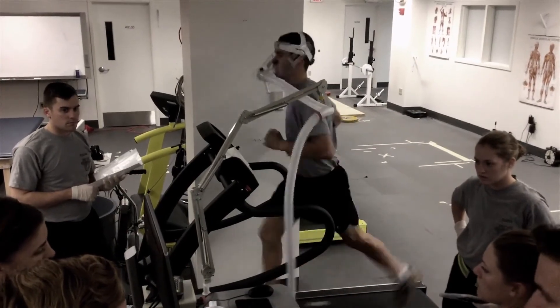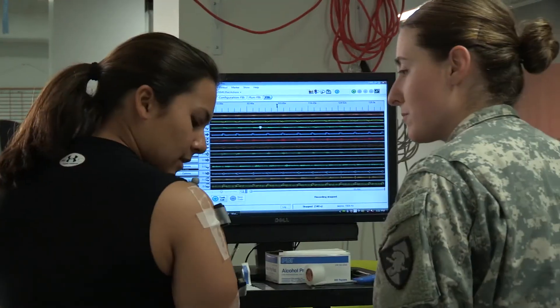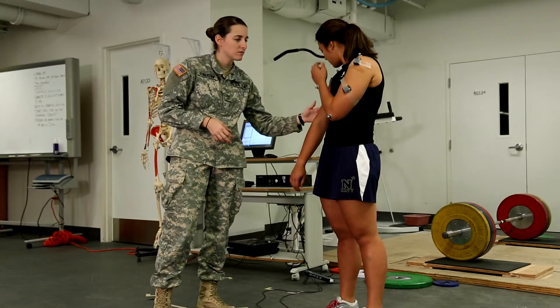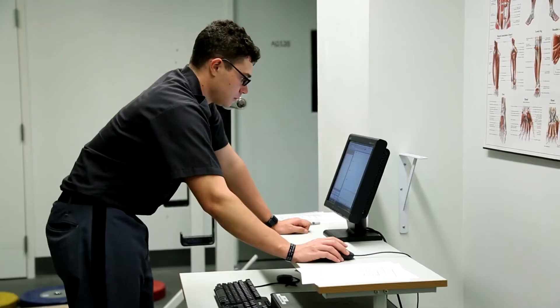In addition to faculty research, each kinesiology major will have an opportunity to conduct his or her own research project from start to finish as part of their capstone project requirement. We also offer cadets the opportunity to pursue an independent study, which provides an opportunity to actually publish their own research in peer-reviewed journals.